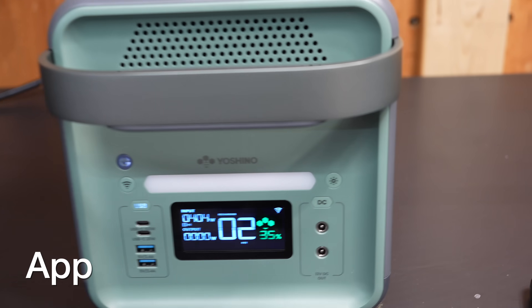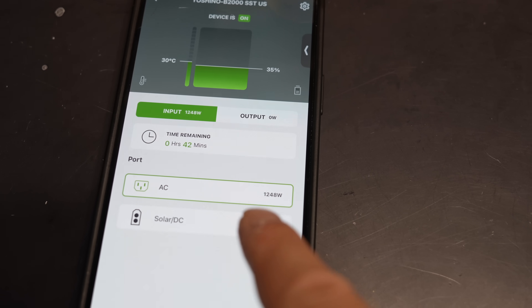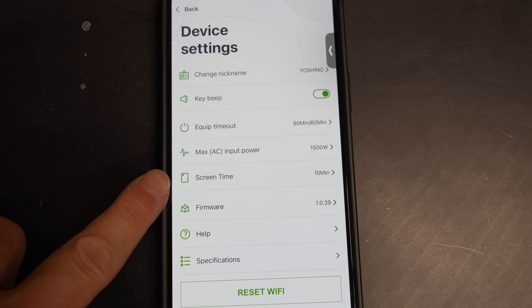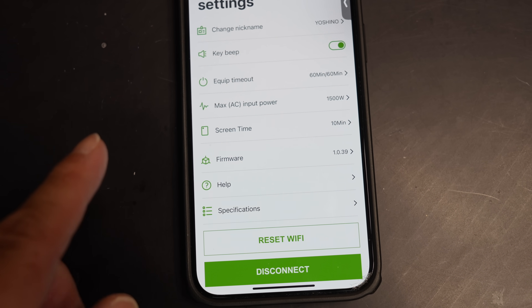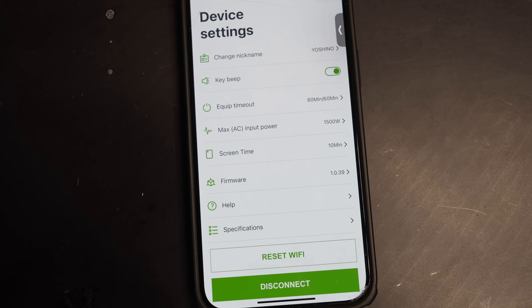Now I'm back charging it up, and I wanted to show you the app. You can see your AC input charge, maximum AC input, when the screen times out, and firmware updates. Wi-Fi is not required — you never need to connect it to the internet at all — but if you want to use some of these advanced features, even things like being able to mute the beep, you'll want to get this app.